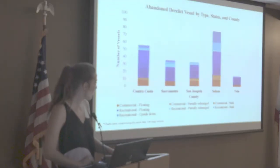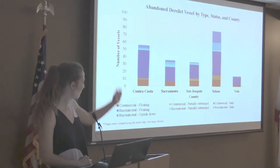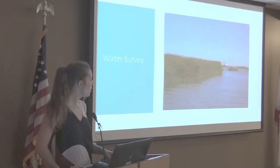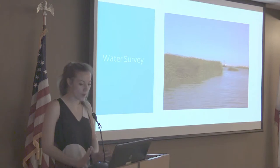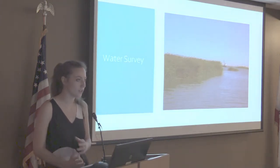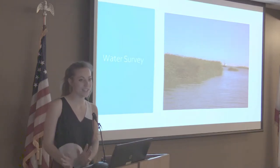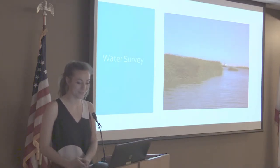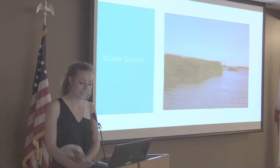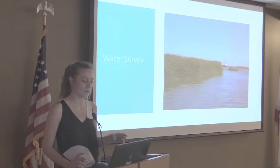OSPR also conducted a water survey last week, and the goal was to ground-truth the data collected from the aerial survey. We haven't had a chance to process that data yet because it was only a few days ago, but from what we saw it did seem like the points seen from the air were pretty accurate.